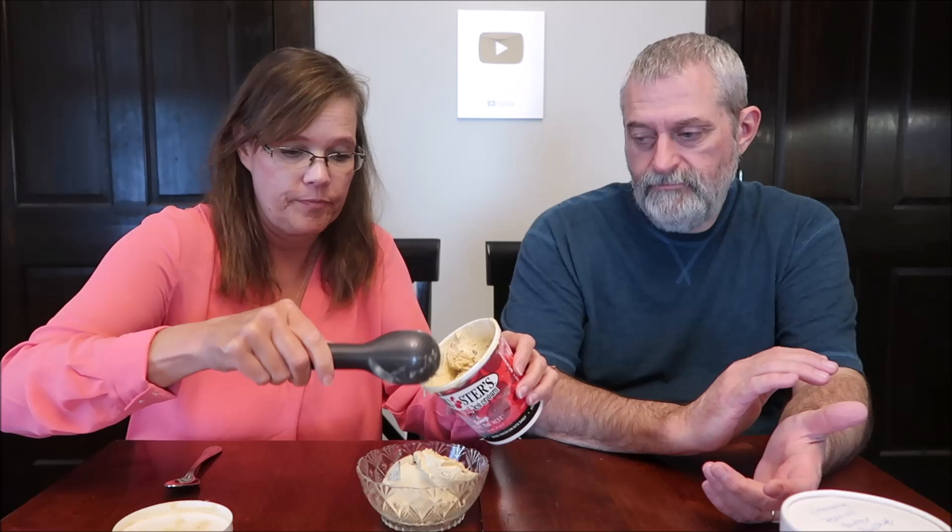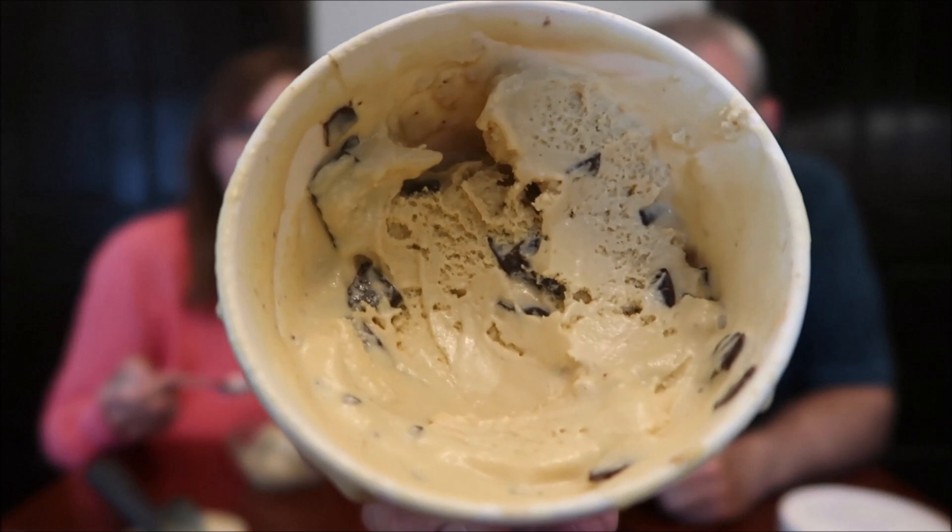I can tell you more about Brewster's — they have many flavors. So this is the Graham Central Station. Our daughter Ashley — this is her favorite. Are you going to be able to hold that up? It is soft. I don't know how firm it normally is. We've just come home from getting it, and we had it on dry ice.